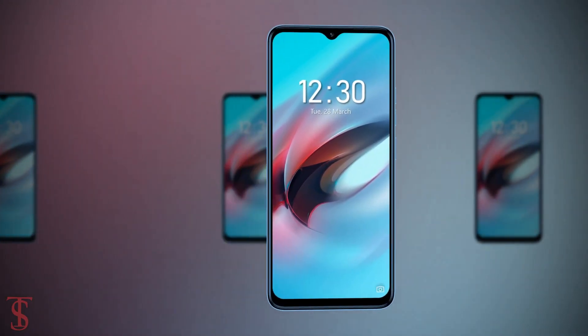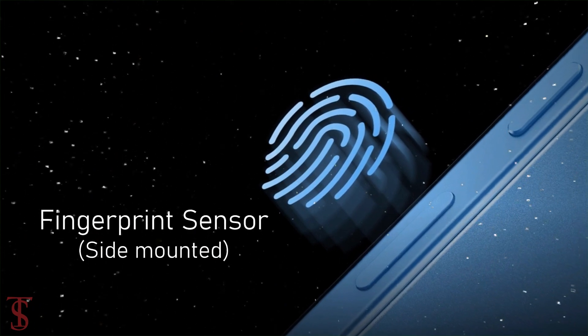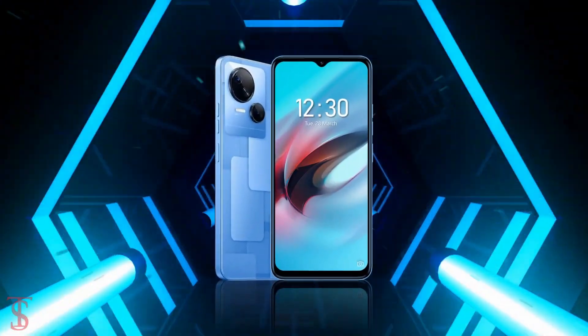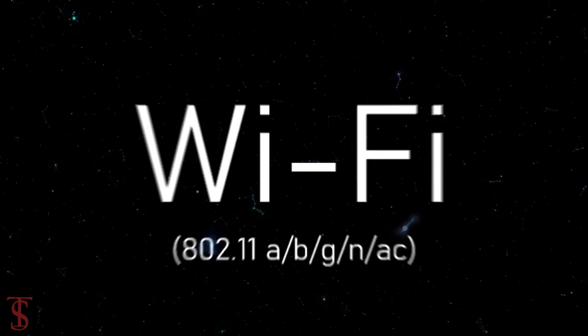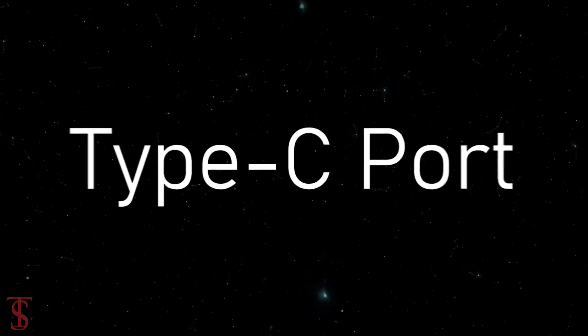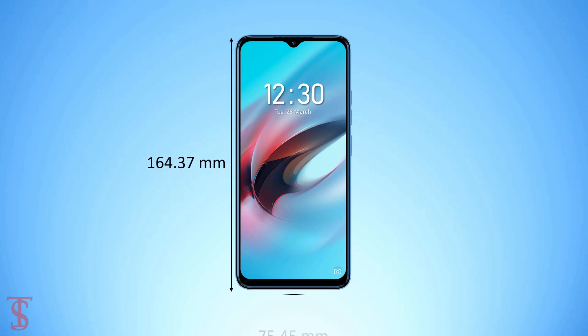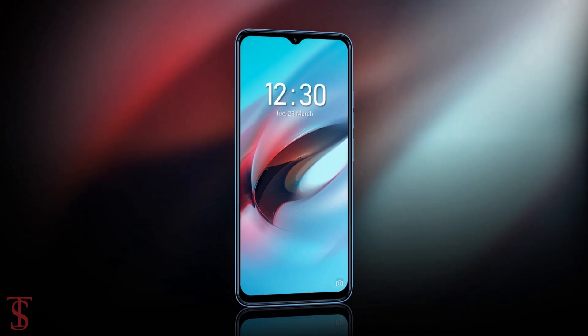Additionally, the smartphone features a side-mounted fingerprint sensor for biometric authentication. Connectivity options include 5G, dual-band Wi-Fi, Bluetooth 5.0, GPS, a 3.5mm headphone jack, and a Type-C charging port. The physical dimensions of the smartphone measure 164.37 by 75.45 by 8.4 millimeters.